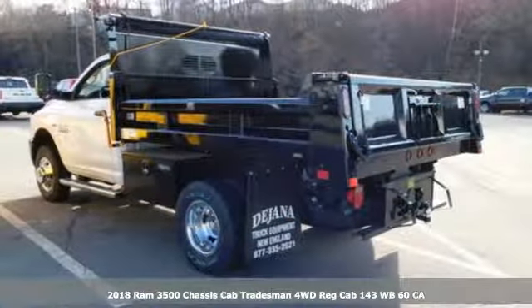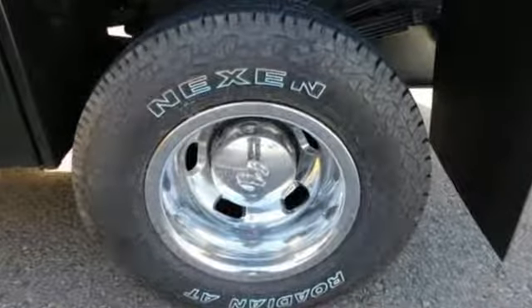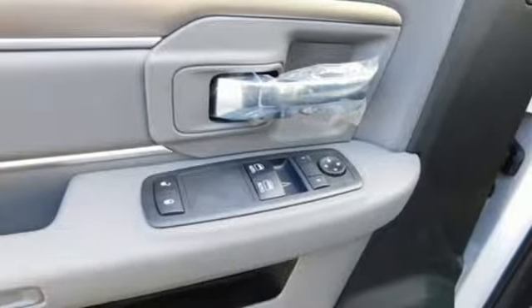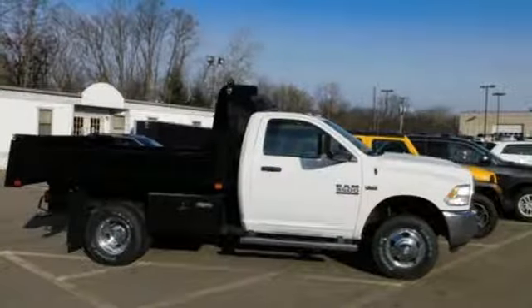It comes with all the amenities you need: streaming audio, wireless phone connectivity, air conditioning, upfitter switches, two USB ports, manual tilting steering column, V8 engine, trailer brake controller, heavy duty shocks, and power heated mirrors.